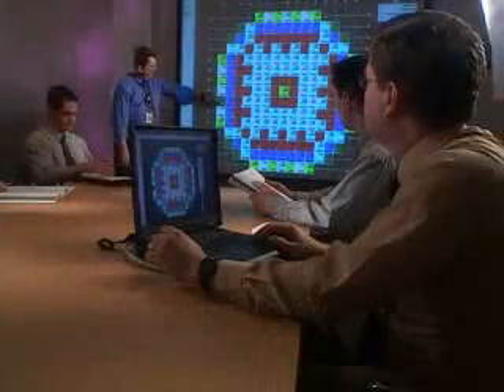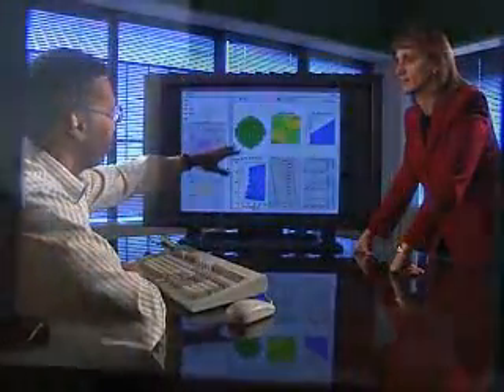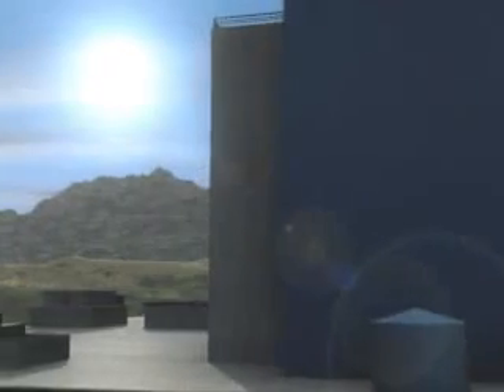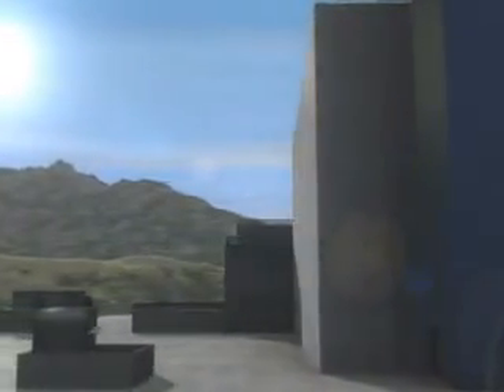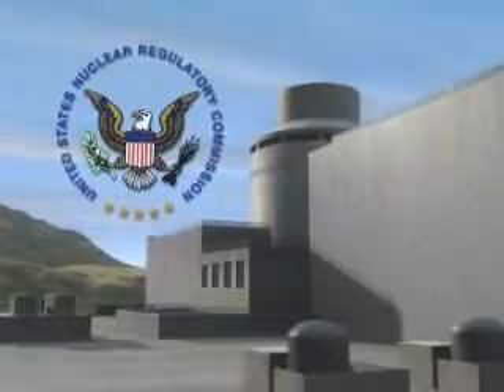Like Westinghouse itself, the AP1000 is the product of proven technology and progressive innovation. The AP1000 is the first generation 3-plus reactor to receive final design approval from the Nuclear Regulatory Commission.